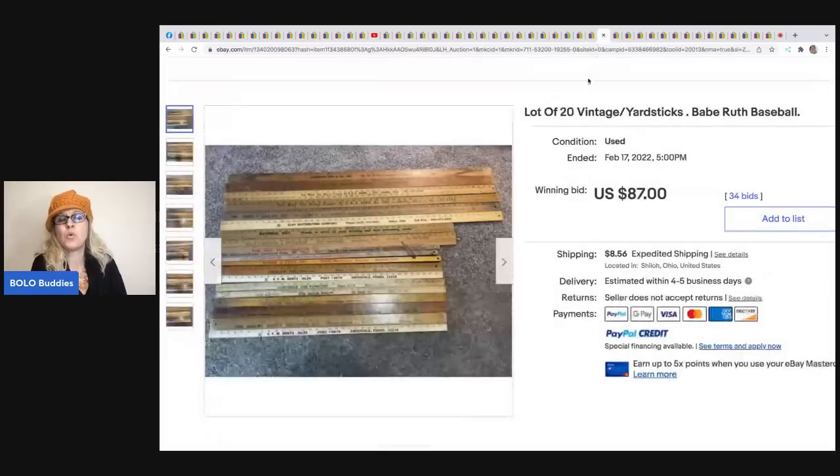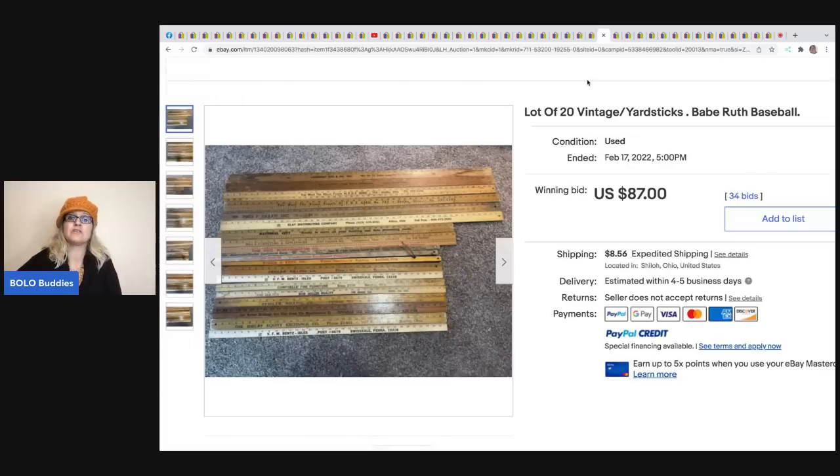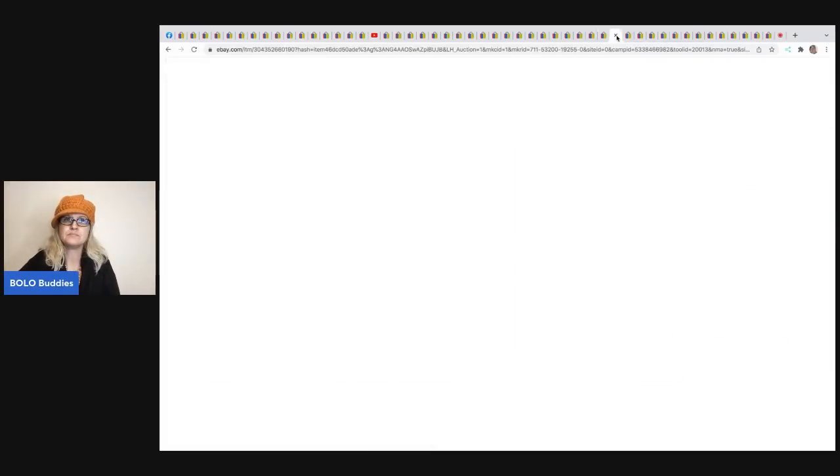The next item is a lot of 20 rulers, and one of them has Babe Ruth on it - I'm thinking that's what spiked this listing up. This is just to show you that you never know what's going to be a BOLO. These sold for $87 plus shipping.